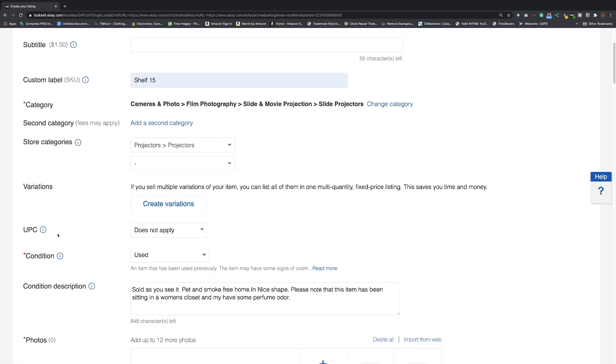The UPC field — eBay used to require you to fill that in, but now they don't require it as much. Most of the time I just put 'does not apply.'